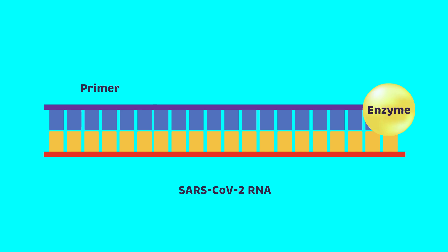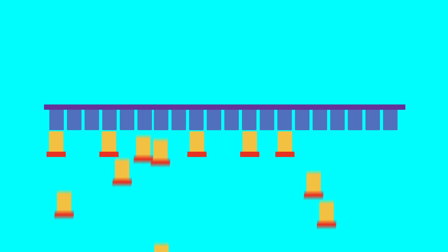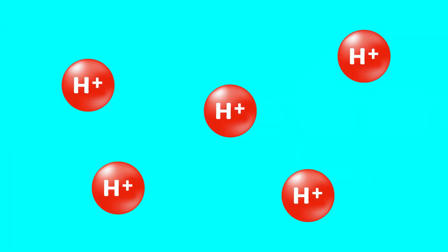Next, these two strands are separated again, and the template is used to build another copy of the original gene sequence. This forms a cycle where genes create templates and templates create copies of the gene sequence. Over many cycles of this reaction, hydrogen ions accumulate in the sample.